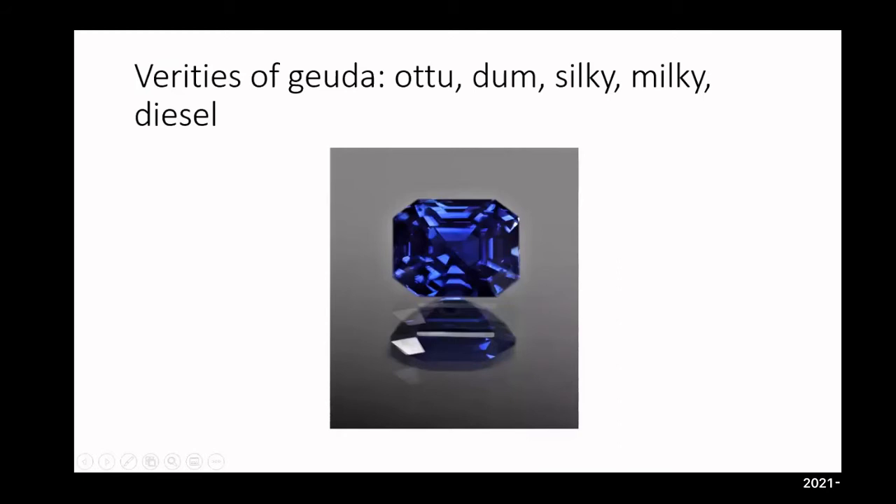Varieties of Geuda: Geuda is the whitish material that's mined and comes out of the ground white. Sometimes it can have a little more silk, which is titanium. During the heating process, this silk essentially turns blue — it dissolves. This is still considered a natural sapphire because we're not altering the structure of the mineral. We're just burning off excess silk — a thermal enhancement.